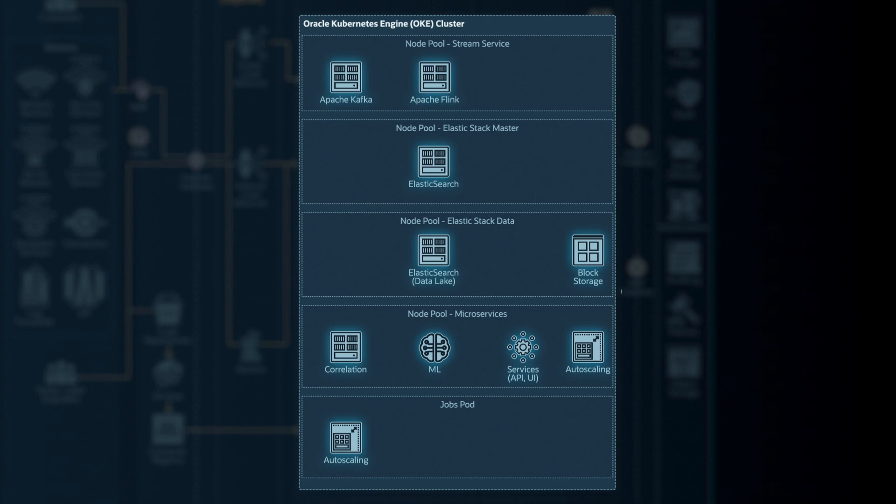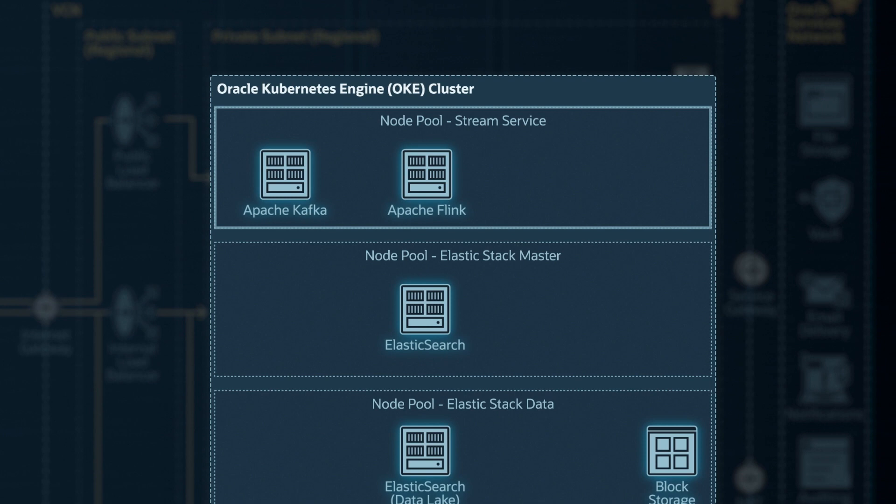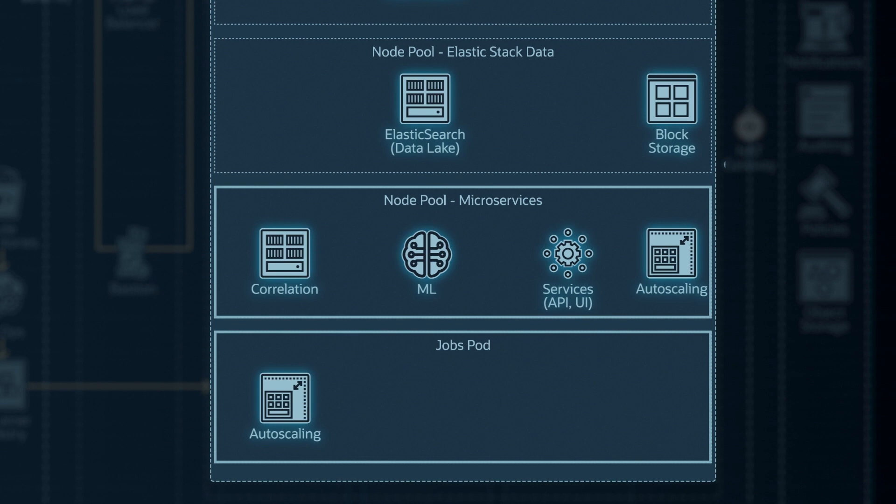From there we have different node pools inside our OKE cluster. We have the streaming part — Kafka and Flink — feeding into the data lake based on OpenSearch, then into the machine learning pipeline for detection and correlation, and finally the response stage.